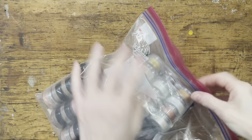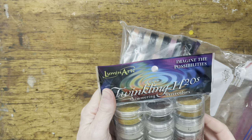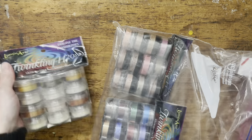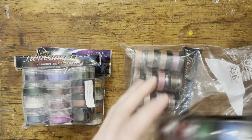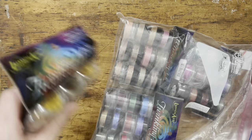Now we've got some art supplies which I'm super excited about. This was $10, and what's in here are four unopened packages of these Twinkling H2Os - they're watercolors, shimmering watercolors. When I saw this I'm like, okay, I love watercolors and I don't have any of these Twinkling H2Os. I was excited when I saw these. $10 is a great deal for this.